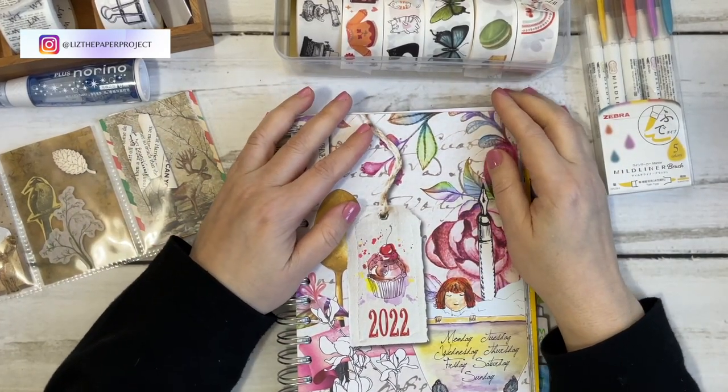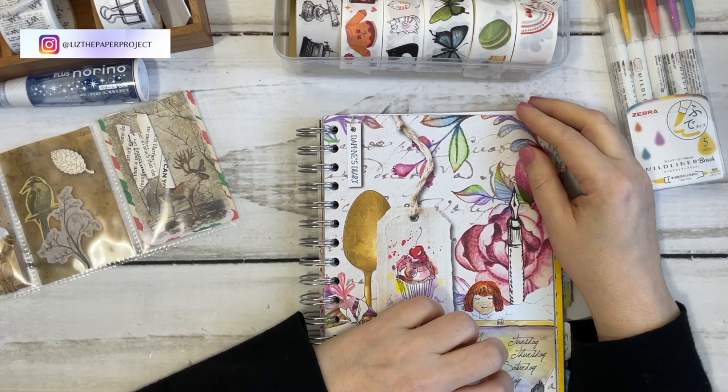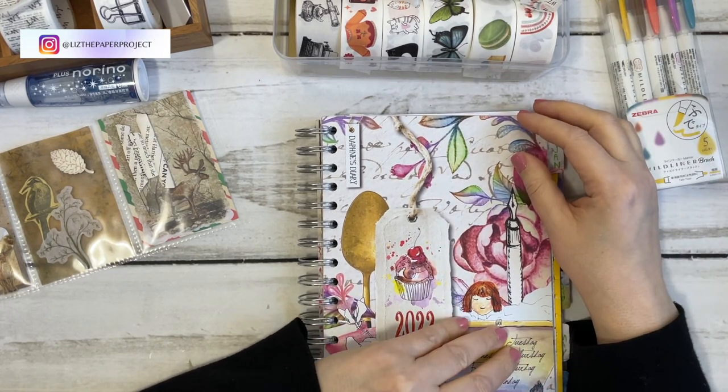Hi friends, it's Liz here. Thank you for joining me today. I thought I would do a quick video announcing the winner of my Happy Mail giveaway.